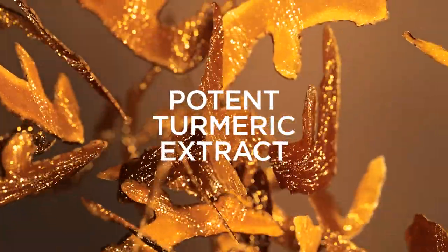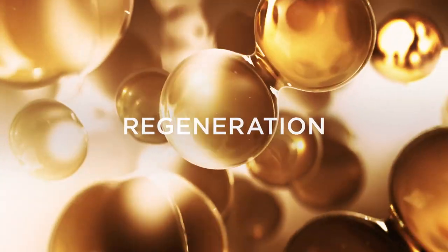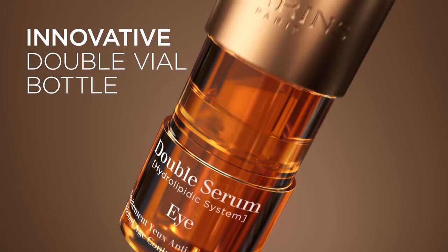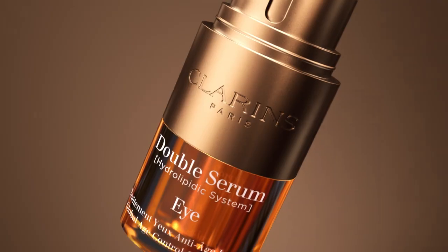And not forgetting our potent turmeric extract to boost the skin's 5 vital functions: regeneration, oxygenation, nutrition, hydration and protection. An innovative double vial bottle combines the two phases just before application for optimal effectiveness.